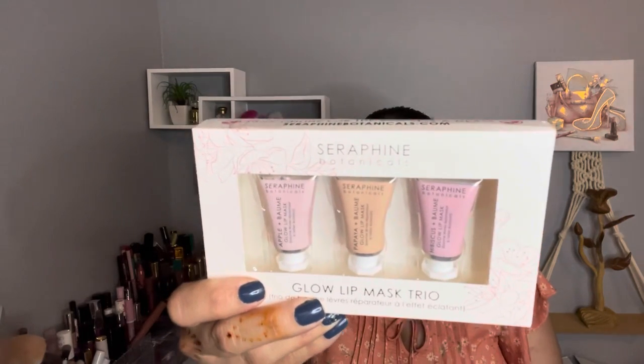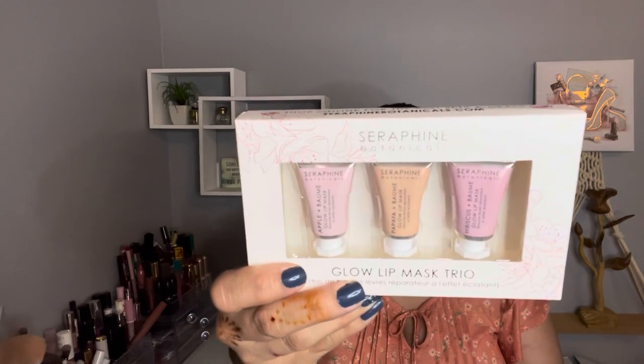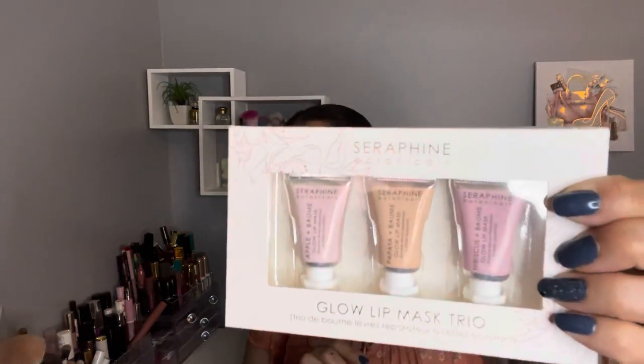My next item is by Seraphine Botanical — it's the Glow Lip Mask Trio Set. It was on sale for $14 and the retail value is $42. It's paraben free, gluten free, vegan, and made in China. Every time I have the opportunity to get the Seraphine Botanical lip mask I have to have it, because this is one of my favorite lip masks. This one will be my backup. It comes in apple, papaya, and biscuit.